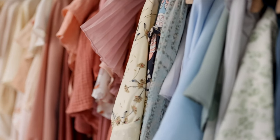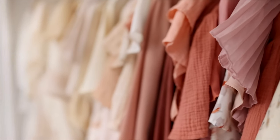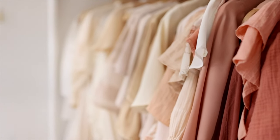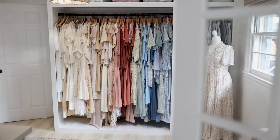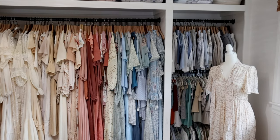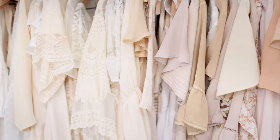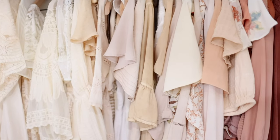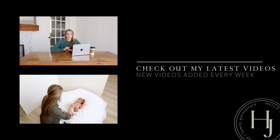Starting a client wardrobe does not have to be stressful. It is really exciting to be able to serve your clients in this particular way and to take away some of the stress they feel when planning their session. Hopefully this video was helpful for you, whether you are beginning to start offering a client wardrobe, you're just curious, or you already offer one and this was a great resource to find new ideas of where to source items from. Stay tuned — new videos are being added to this YouTube channel every week. See you next time.